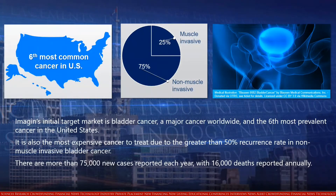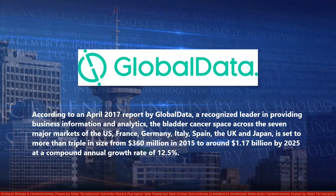Imagen's initial target market is bladder cancer, a major cancer worldwide and the sixth most prevalent cancer in the United States. It is also the most expensive cancer to treat, due to the greater than 50% recurrence rate in non-muscle invasive bladder cancer. There are more than 75,000 new cases reported each year, with 16,000 deaths reported annually. According to an April 2017 report by Global Data, a recognized leader in providing business information and analytics, the bladder cancer space across the seven major markets of the US, France, Germany, Italy, Spain, the UK, and Japan is set to more than triple in size, from $360 million in 2015 to around $1.17 billion by 2025, at a compound annual growth rate of 12.5%.